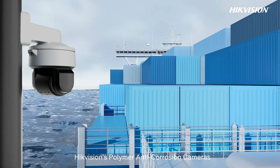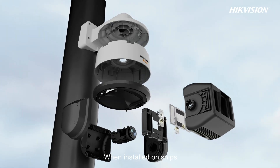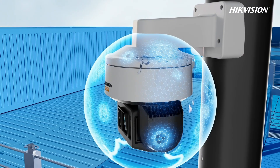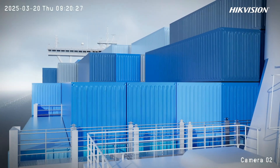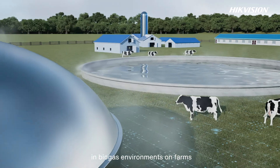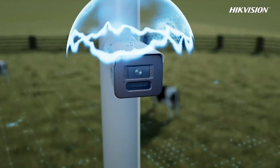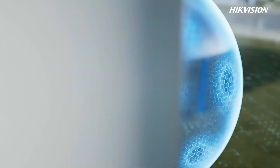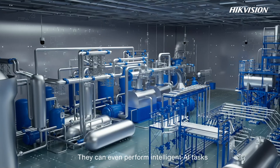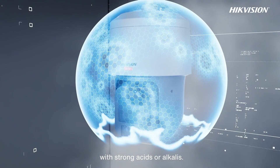HikeVision's polymer anti-corrosion cameras can effectively address corrosion in coastal areas. When installed on ships, they can endure salty air and rough waves. These cameras also remain intact in biogas environments on farms while meeting security needs. They can even perform intelligent AI tasks such as personal protective equipment detection in chemical factories with strong acids or alkalis.